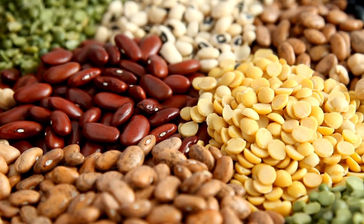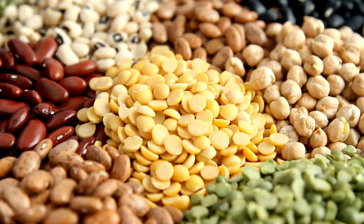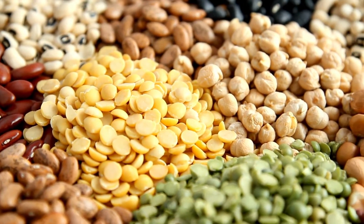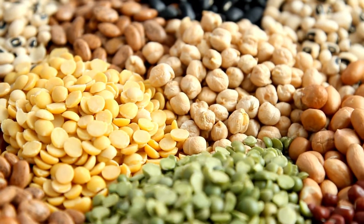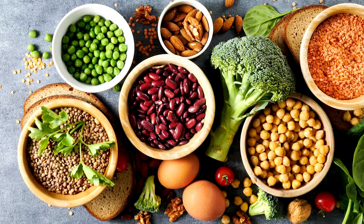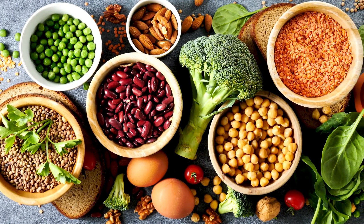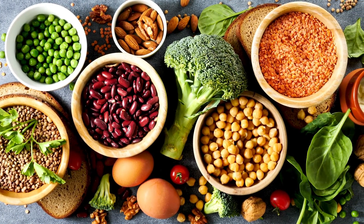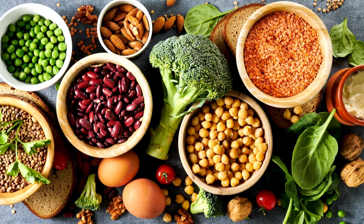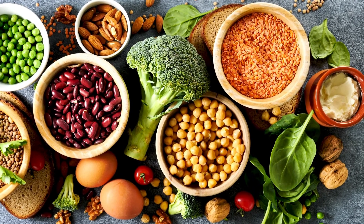Number two: beans and lentils. Beans and lentils are a top source of six essential minerals, including copper, iron, potassium, and zinc. Beans and lentils are high in fiber and a good vegetarian source of protein. High mineral beans include white beans, soybeans, and chickpeas.